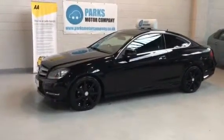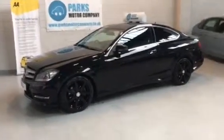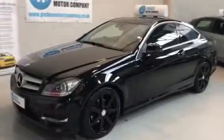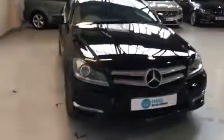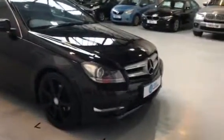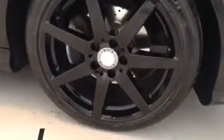Afternoon folks, Jon here from Parks Motor Company. I'm going to take a moment to walk you around this Mercedes C220 AMG Sport we've got in stock. It's registered on the 2013 13 plate, you can see it's finished in black. The black wheels have just been done, so brand spanking new tires all round. No dents on the door, no damage to the mirrors.